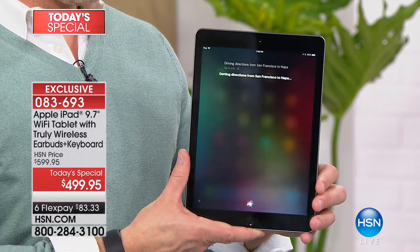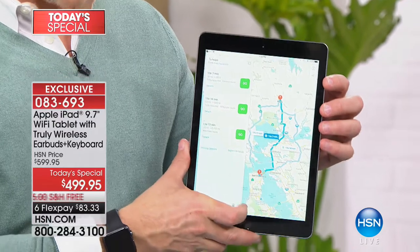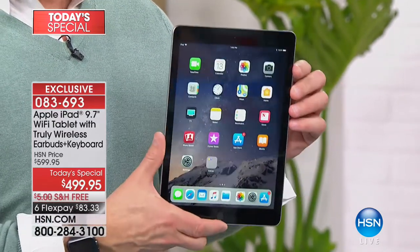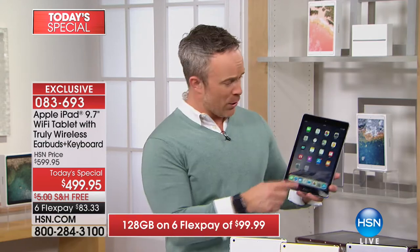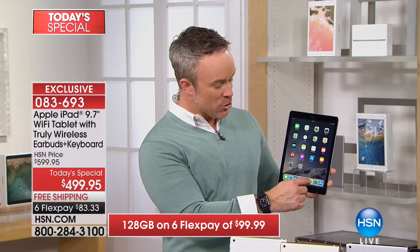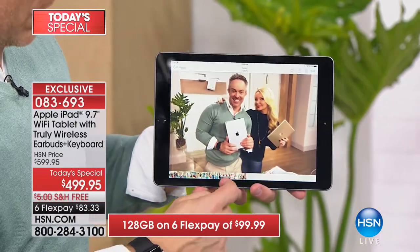Half the time I can't even spell San Francisco correctly, let alone get those directions that quickly. That's what we want: options, speed, performance — and that's what Apple gives us. Other tablets stream movies, but is there lag time? Is it hard to navigate? Apple became number one not just because they were first, but because they make it so easy to share and capture content. We're going to show you a demonstration — see this fun photo Connie and I just took.